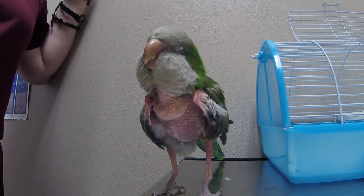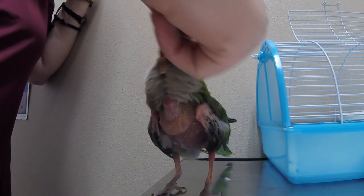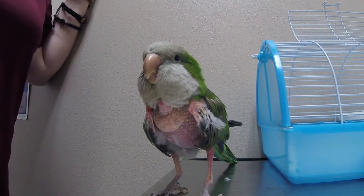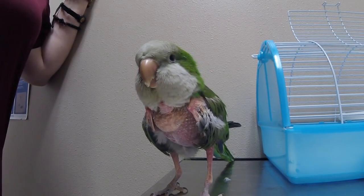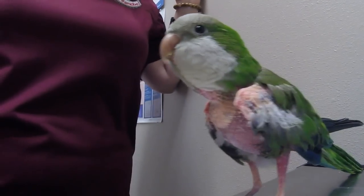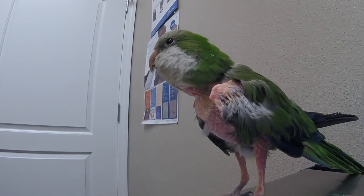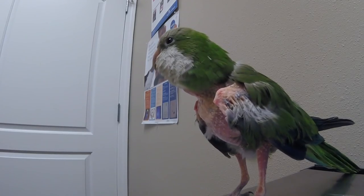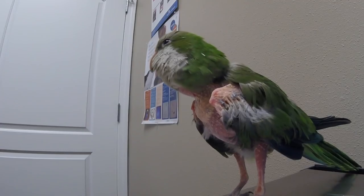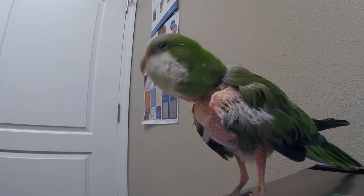Ryan always asks why the bird bites him. The owner tells him he has to talk to her before he touches her, because she's scared and then she'll bite. The owner also mentioned it's not really fair that she's taking care of Ryan's bird, since he should have been prepared for the responsibility before getting her.